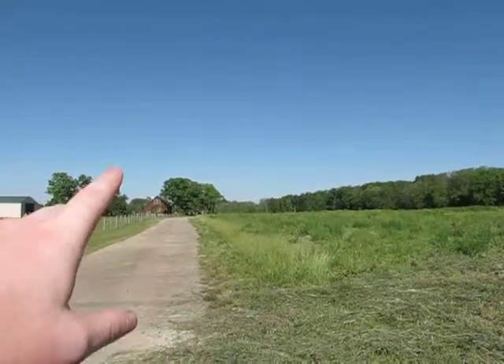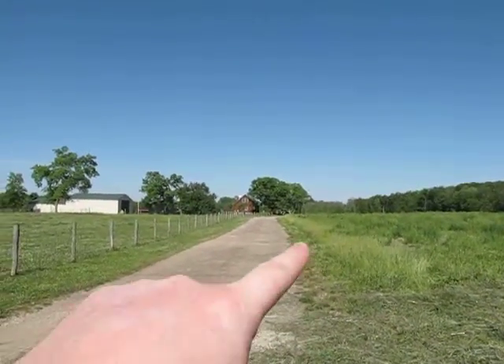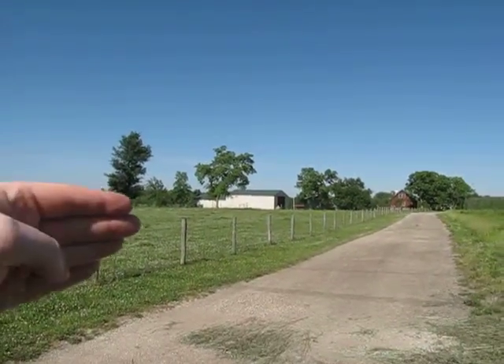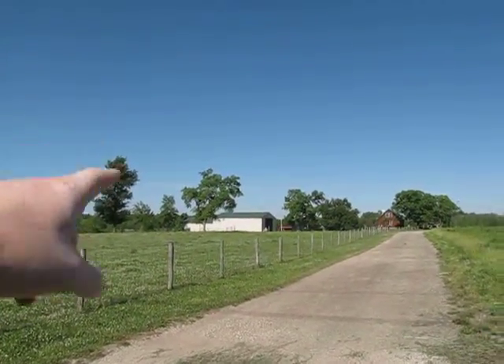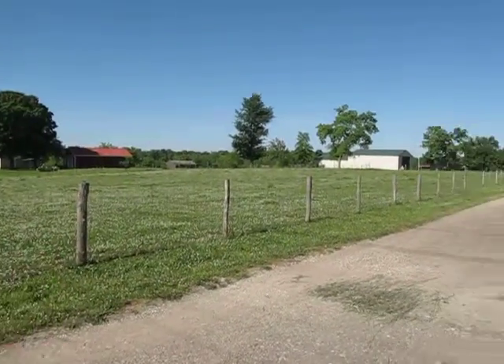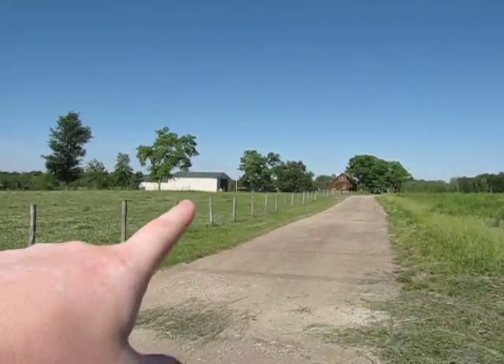The tillable acreage is in the back — there are two sections back there, and then the property goes way back this way, coming down and then going back into a huge woods. There are all kinds of deer and wildlife. This is the front pasture here, and there is a rear pasture as well.